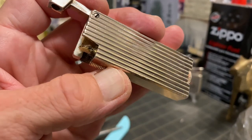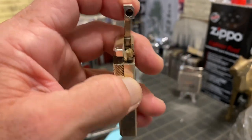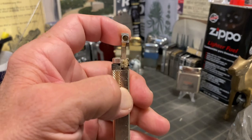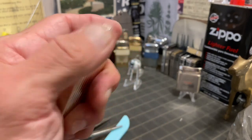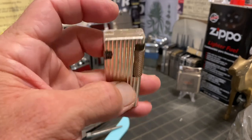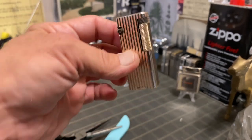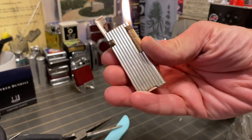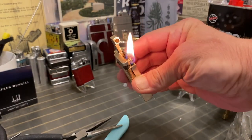I will keep an eye on it — if I do use it — to try to keep that snuffer going straight. And with that Zippo wick in there, it seems to be working fine. Until next time.